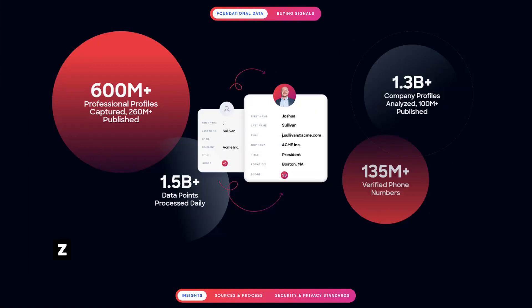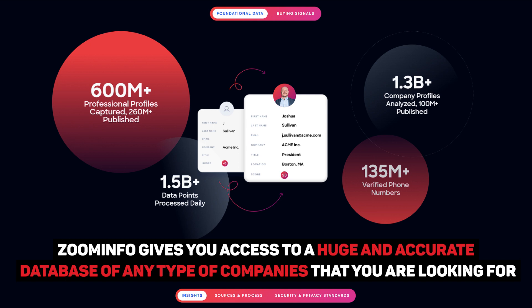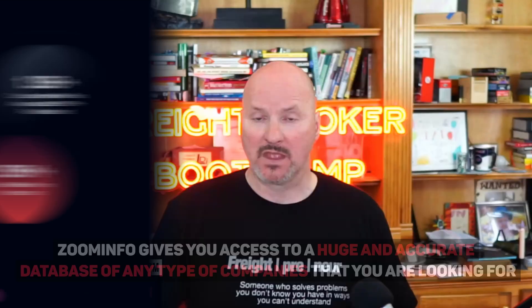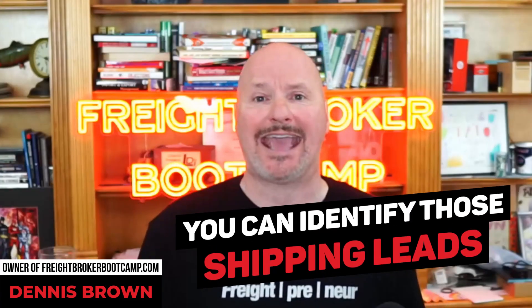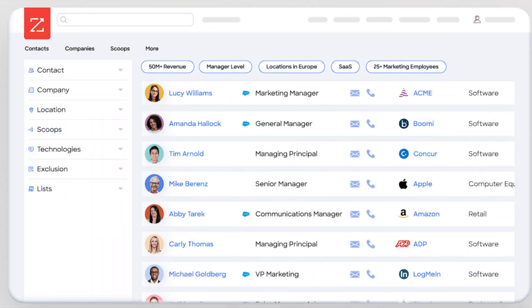The first one is called ZoomInfo. You can go to zoominfo.com. ZoomInfo is basically a data company that gives you access to a huge, extremely accurate, and robust database of any type of business that you're looking for. So if your niche is the produce industry, the steel industry, or a specific region like the Northeast or Southwest, you can identify those shipping leads, prospects, and companies. Not only do you get the company data, but you'll also get access to the actual executives and people within that organization. It's an extremely powerful tool.